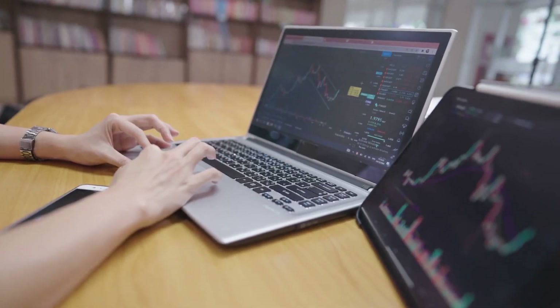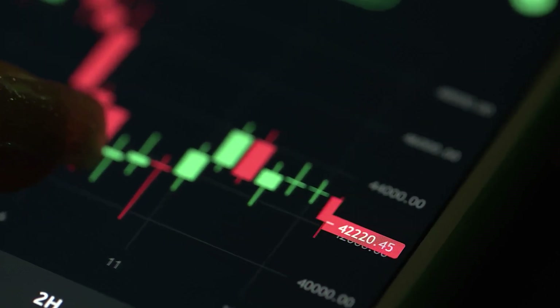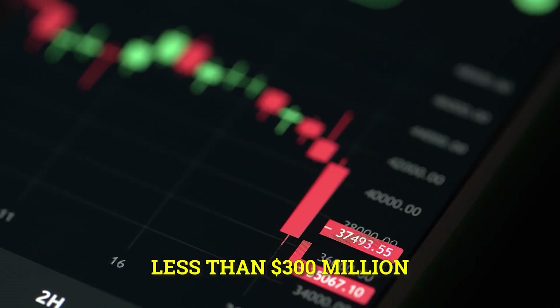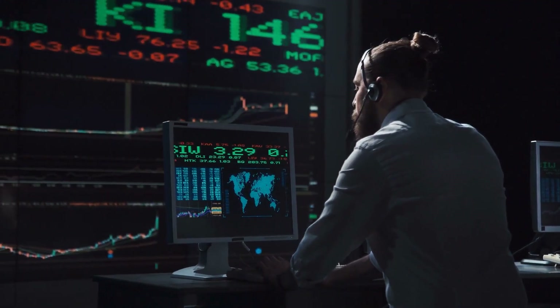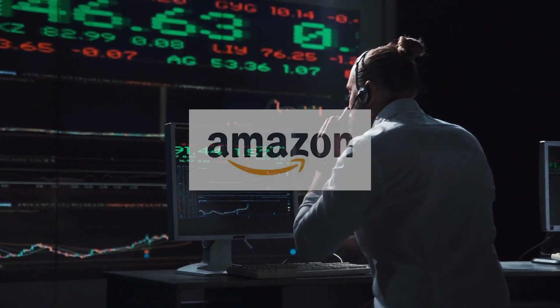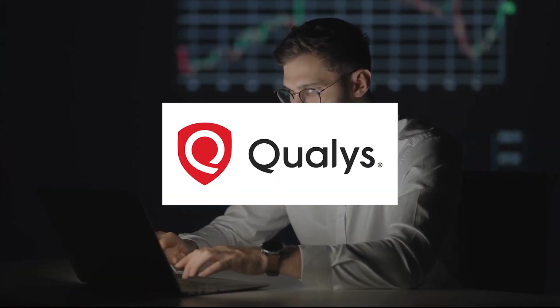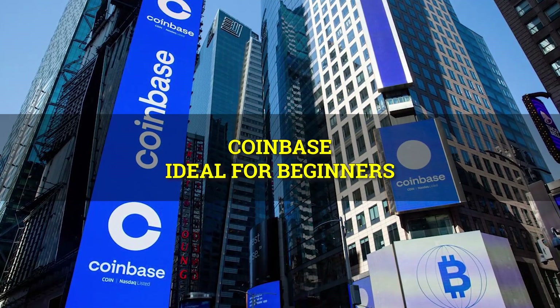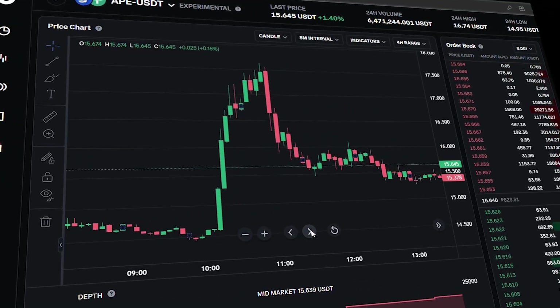Bitrex, founded in 2014, does not have the same level of acclaim as Coinbase, but it is regarded as a trustworthy platform. On a daily basis, Bitrex sees trade volumes of less than $300 million. The site has been regarded favorably, drawing on more than 50 years of IT and security experience from firms like Amazon, Blackberry, and Microsoft.